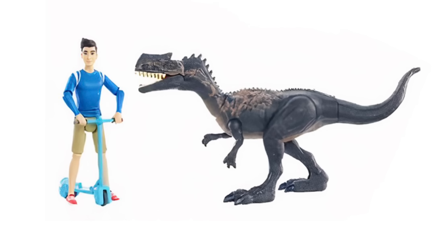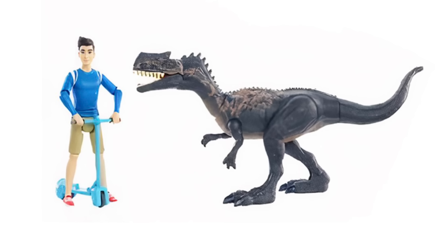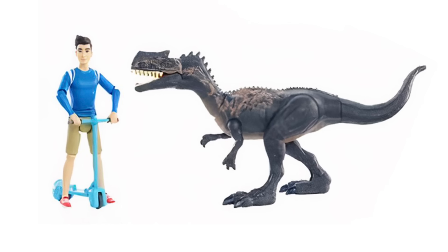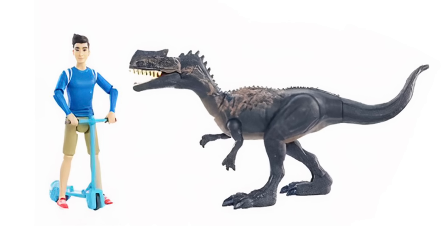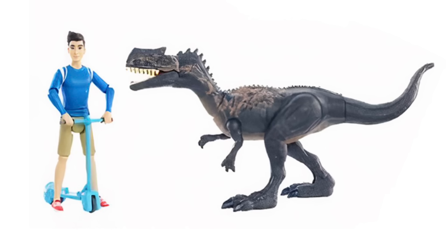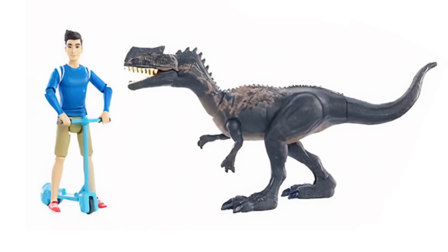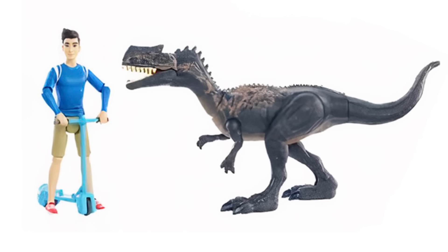The attack pack price point is around $7.99, and I think the price point for these two-packs will be closer to $14.99 — that's why they couldn't just take the Monolophosaurus figure as-is and add it here. But Kenji looks great — obviously perfect from the show with his signature outfit and haircut. Another solidly executed figure, just like Darius.